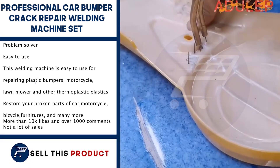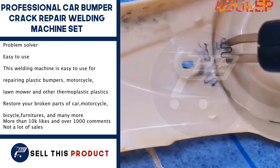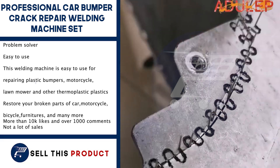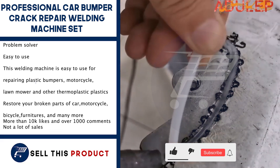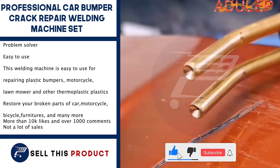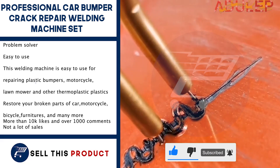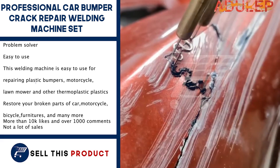Next up, we have the Professional Car Bumper Crack Repair Welding Machine Set. This product is a problem solver — it is very easy to use. This welding machine is easy to use for repairing plastic bumpers, motorcycles, lawn mowers, and other thermoplastic plastics. It allows you to restore your broken parts and many more. It has more than 10,000 likes and over a thousand comments on Facebook.